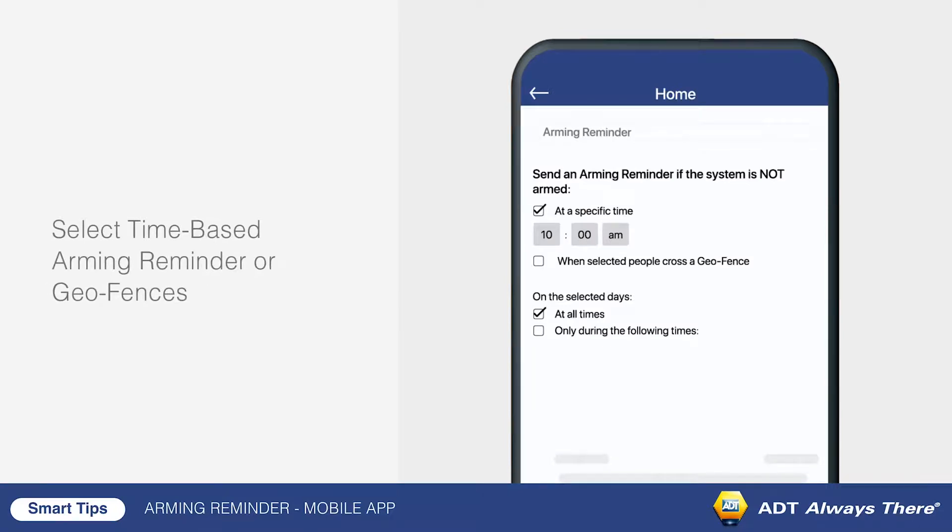Here, you can decide between a time-based arming reminder, or a geofence that uses your smartphone's location to send reminders.